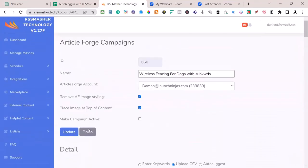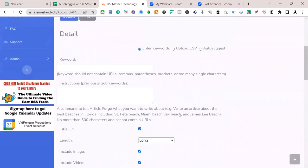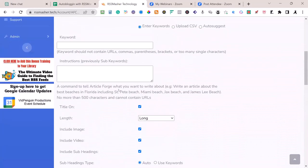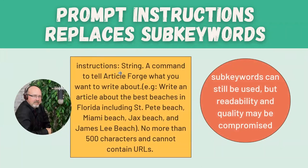So to create an Article Forge campaign, we need a keyword and an instructional command or a set of sub-keywords. We're going to use an upload CSV with a column for keywords and instructions — and then defaults. I've trained you on how to do that. Now let's cover what to put in the CSV and how to use ChatGPT with it. This was from Article Forge last week — they changed the description in their API documentation. What you're looking for is a command telling Article Forge what you want to write about.